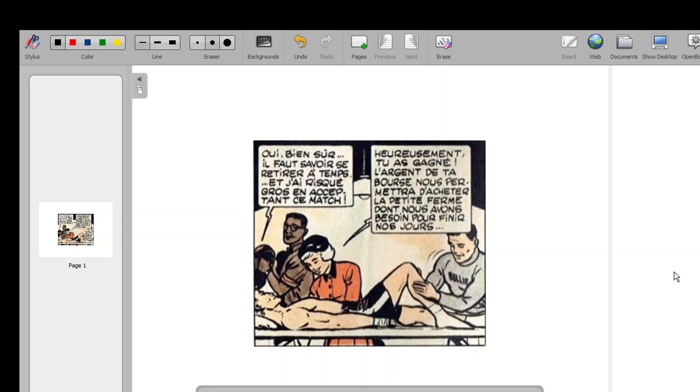So today I have a vignette coming from a French comic book. It's a story about some boxers, and it's from the 50s. I selected a bubble, and the object of the discussion today is going to be about the pronom relatif: dont.